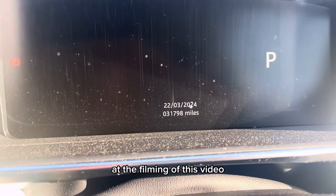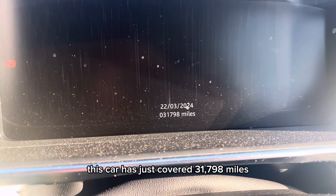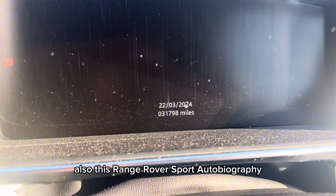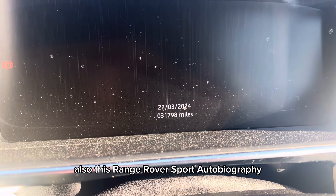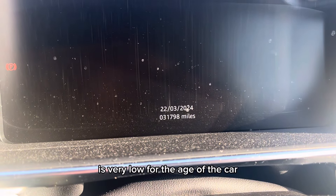At the filming of this video, this car has just covered 31,798 miles, which is very low considering the age of the car. Also, this Range Rover Sport Autobiography has only had two owners, which, like the mileage, is very low for the age of the car.